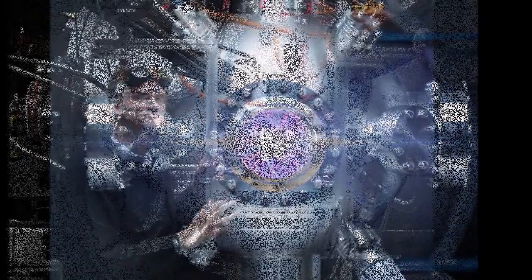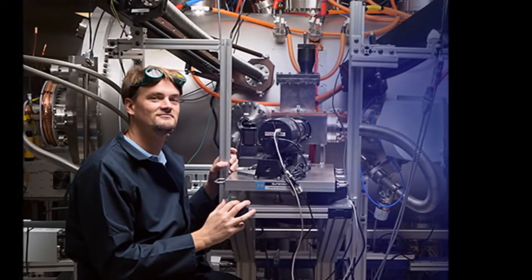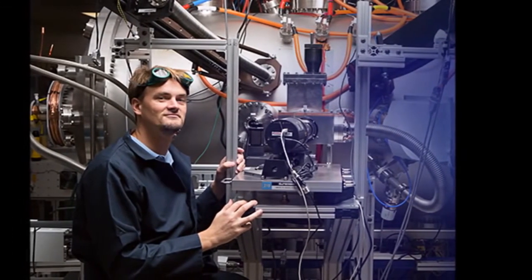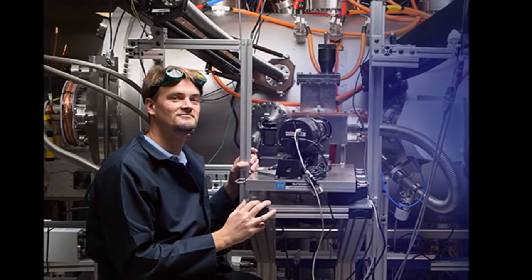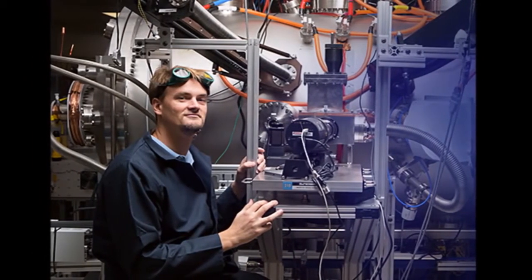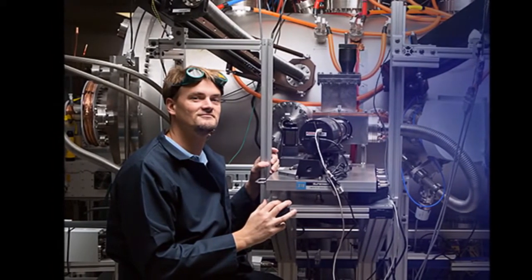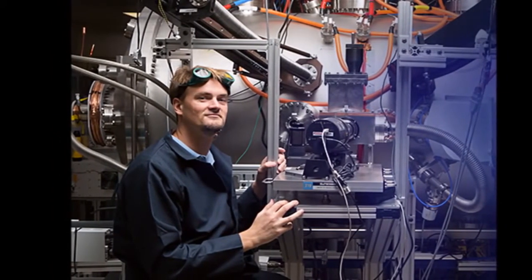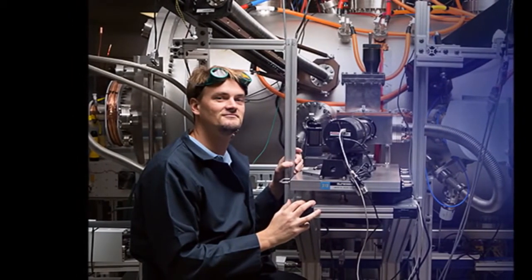Lockheed's CFR, known as the T4, has until now been something of a mystery, though the company did release some information about it last year. However, the wraps are coming off a bit and Aviation Week recently published an exclusive look at the design provided by Tom McGuire. According to McGuire, the Lockheed CFR is about the size of a business jet engine and burns a mixture of heavy hydrogen isotopes called deuterium and tritium for fuel.